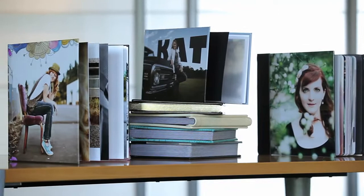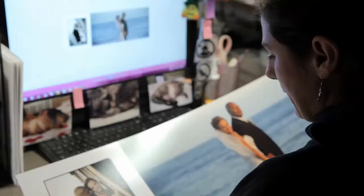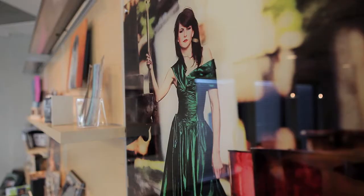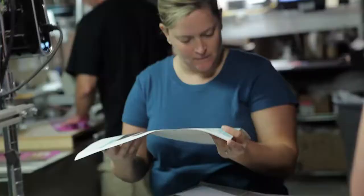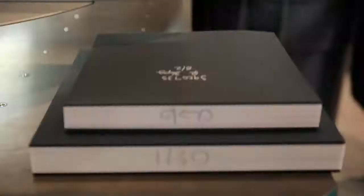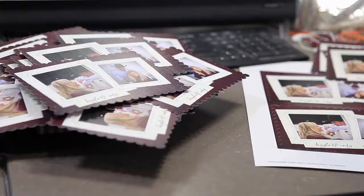Our flush mount albums, lay flat albums, and lay flat books are created with exceptional care and are delivered to you in less than a week. If you are looking for something different, we offer one-of-a-kind metal and acrylic prints, perfect for that modern setting. We also offer fine art paper and gallery wraps for that classic and timeless look. In this day and age where marketing is key, we offer cutting-edge press products, including our extremely popular Miller's Lex line.